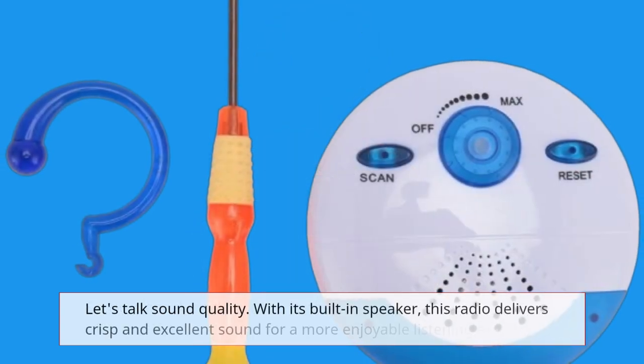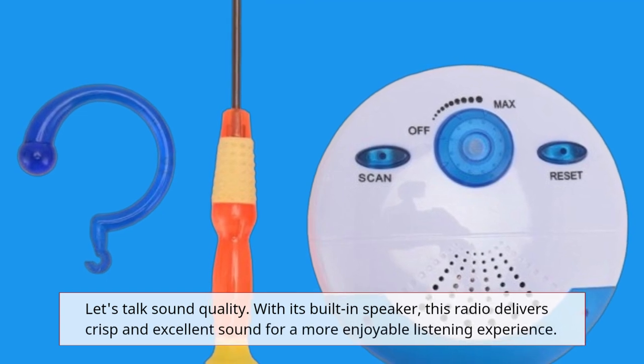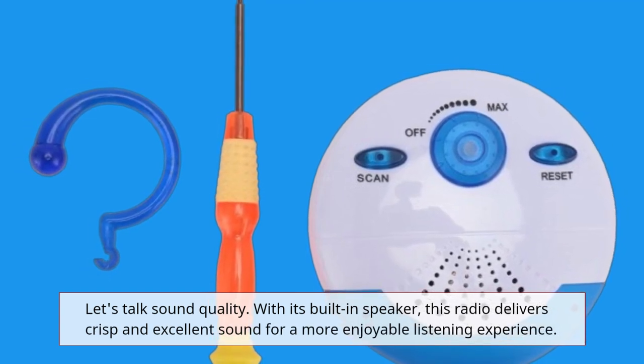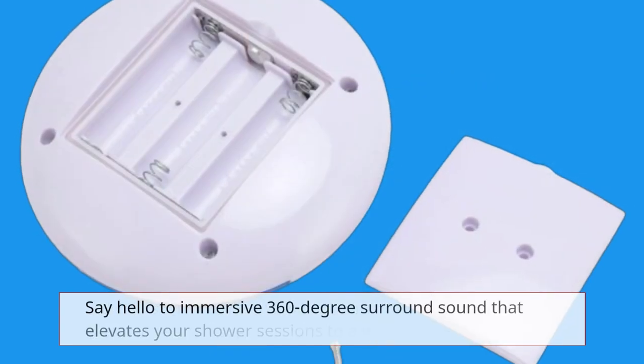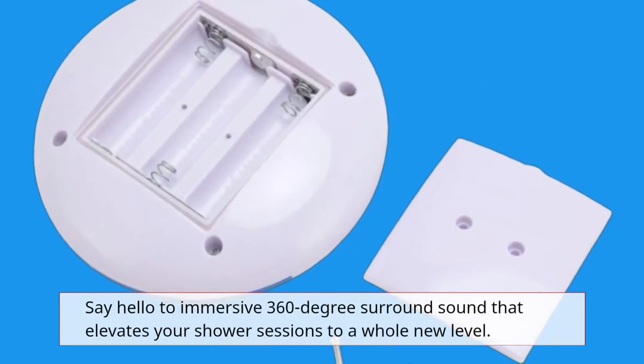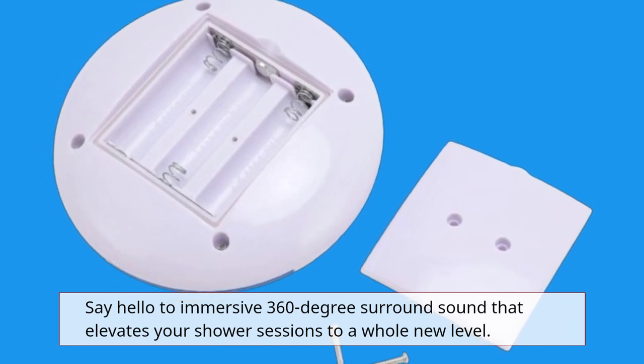Let's talk sound quality. With its built-in speaker, this radio delivers crisp and excellent sound for a more enjoyable listening experience. Say hello to immersive 360-degree surround sound that elevates your shower sessions to a whole new level.